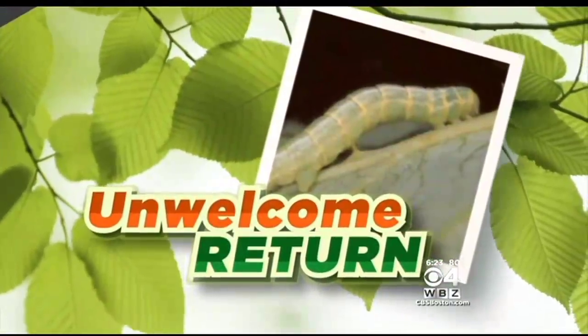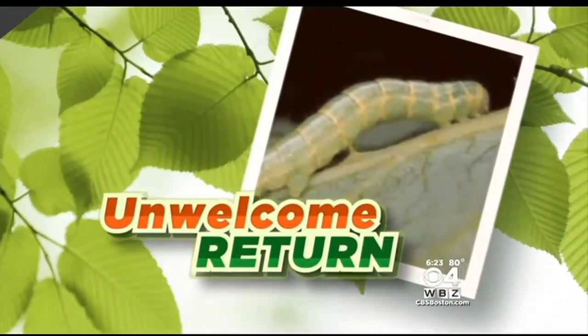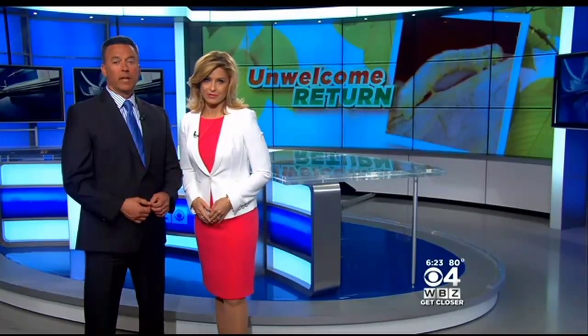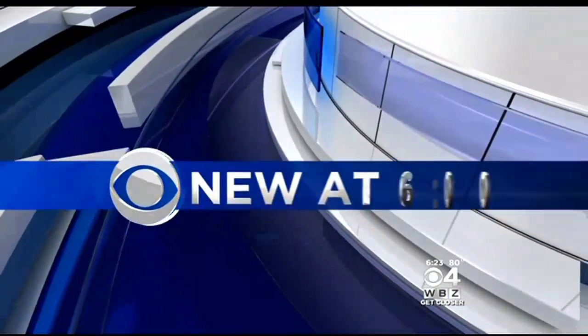Have you seen this little guy around? The winter moth caterpillar is making an unwelcome return, and the harsh winter didn't stop that caterpillar that feeds off all of our trees — it just slowed it down. As meteorologist Pamela Gardner shows us, if this guy is in your yard, the time to act is now.